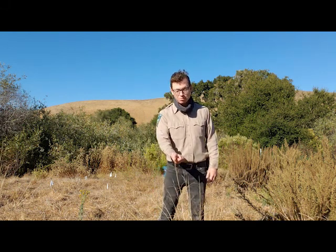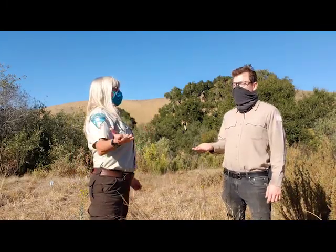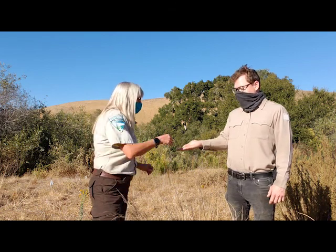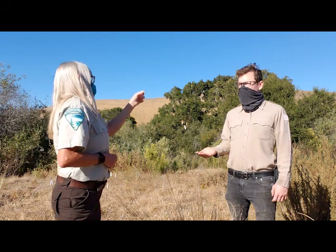Now we're going to collect purple needle grass seed. Purple needle grass is the California state grass. It can have a root system up to 15 to 20 feet deep to hold in soil and it can live for 100 to 200 years. To collect the seed, similar to the blue wild rye, you just pull up vertically and you get a little pile of seed in your hand. As the name suggests it's needly and pokey, so it spreads through animals' fur or through people's socks. You can see the little seeds have some twisty things on them that would definitely stick in a sock.